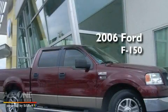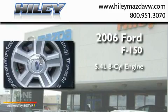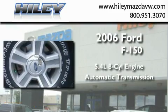This is a 2006 Ford F-150. It has a 5.4-liter eight-cylinder engine and an automatic transmission.